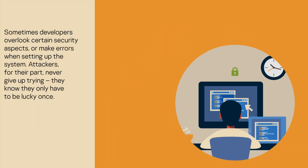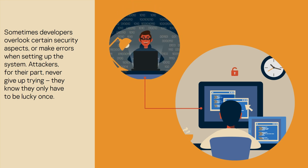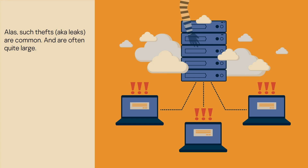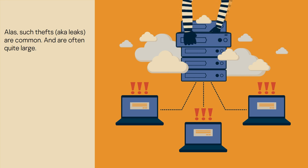Sometimes developers overlook certain security aspects or make errors when setting up the system. Attackers, for their part, never give up trying — they know they only have to be lucky once. Alas, such thefts, aka leaks, are common and are often quite large.